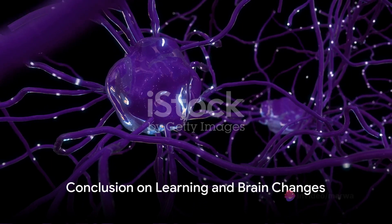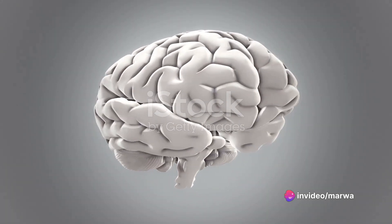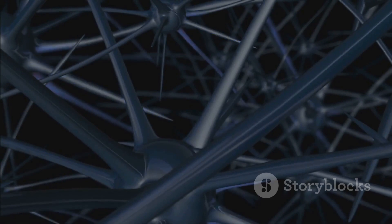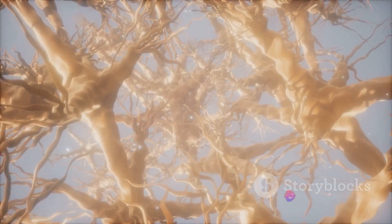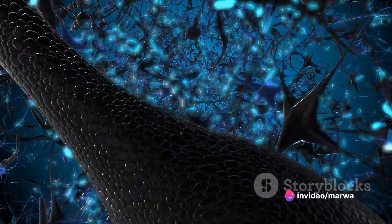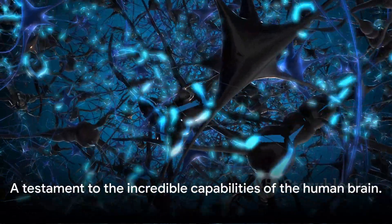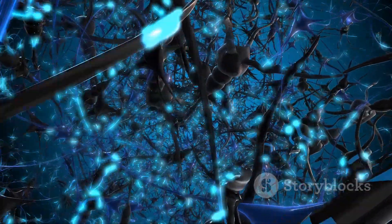So, to wrap up, learning is not a passive act. Every time you learn something new, your brain undergoes chemical, structural, and functional changes. In a chemical sense, your neurons fire off signals to each other, affecting short-term memory and motor skills. Structurally, your brain alters its landscape, pruning away unneeded connections to make space for new ones. And functionally, your brain regions become more excitable and efficient the more you use them. It's a fascinating, continuous process of growth and adaptation — a testament to the incredible capabilities of the human brain.